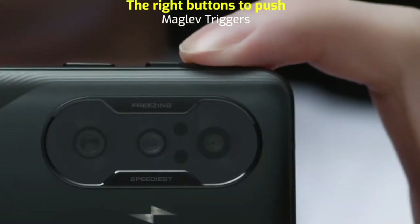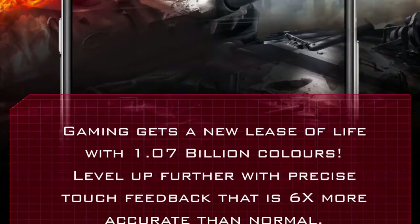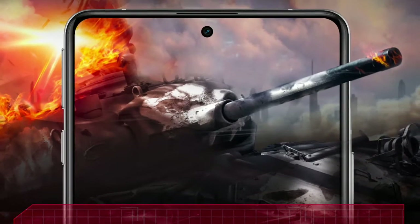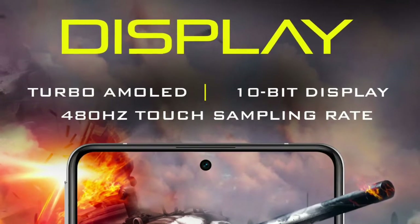This is the top brightness level. The display has a refresh rate of 120Hz and a touch sampling rate of 470Hz. It has Gorilla Glass 5 protection and an IP53 water-resistant coating.